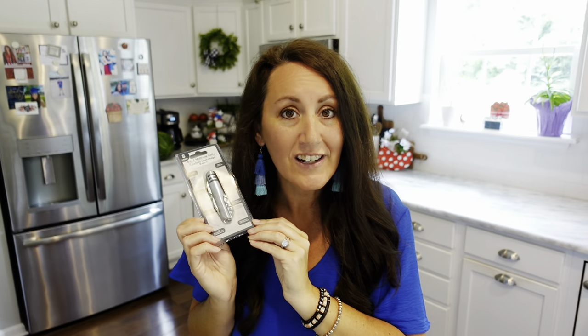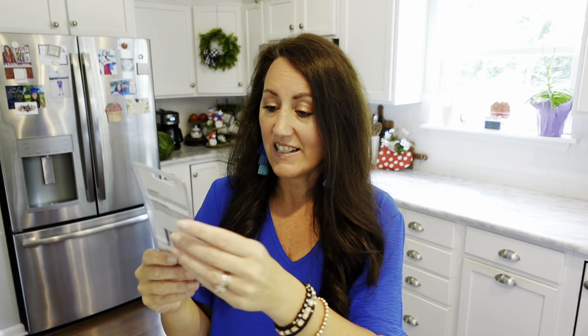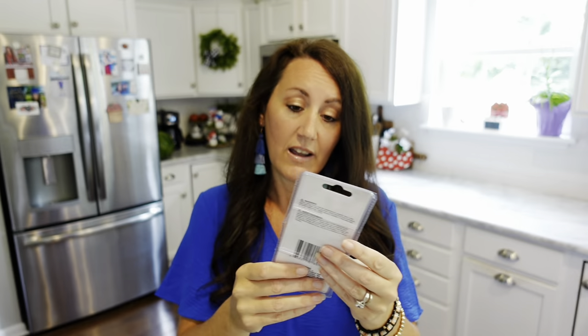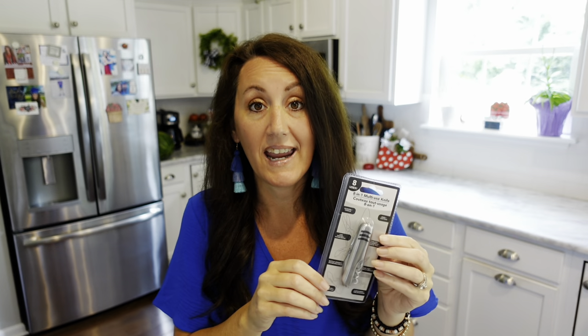They also had a pocket knife — look how great that is. Any man can keep one of these; they can throw it in their pocket or the glove compartment of their car. It's an 8-in-1 multi-use knife with scissors, a can opener, a bottle opener, a flat screwdriver, a Phillips screwdriver, a nail file, and a corkscrew. A lot of these could really come in handy.